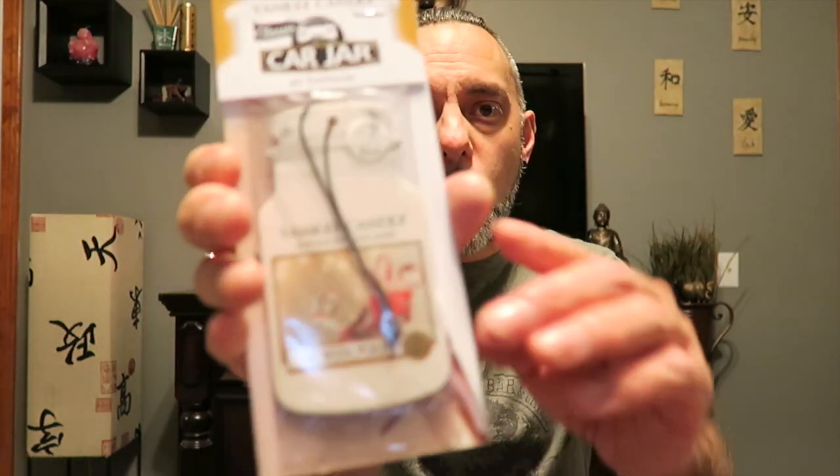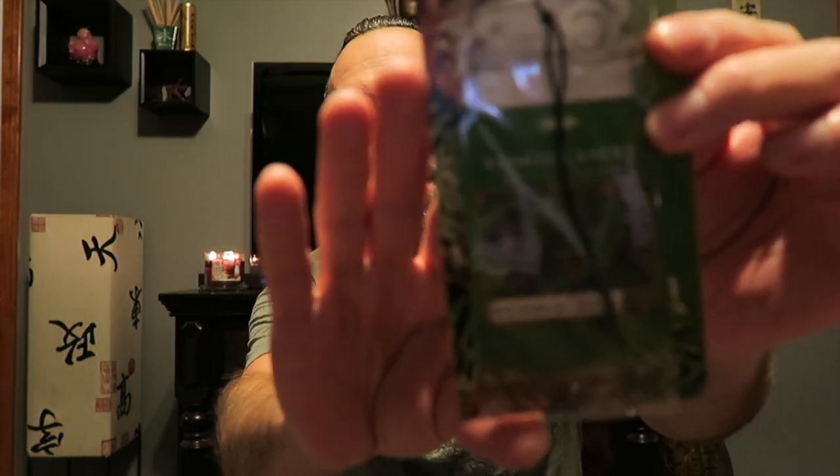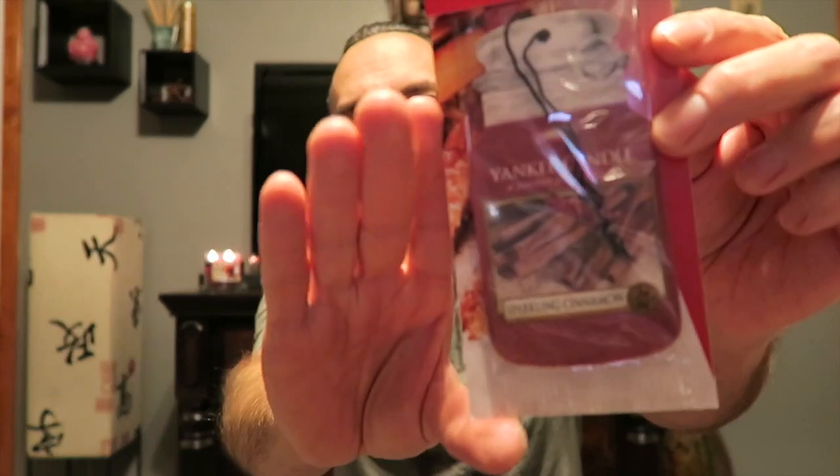I just got North Pole — I've had that one before, it does really good. I got Balsam and Cedar — not Fresh Balsam, Balsam and Cedar — that one does good too. I had it last year in my husband's car and it was really strong. Then I also got Sparkling Cinnamon. I had that candle a long time ago but I don't believe I've had the car jar. Cinnamon's always a good scent and I haven't had a cinnamon candle from Yankee for a while, so I figured I would try that.